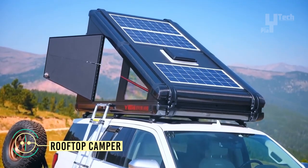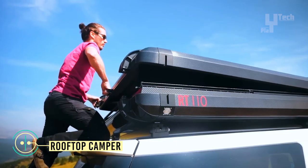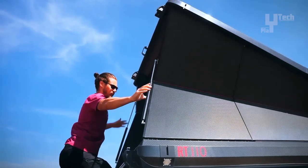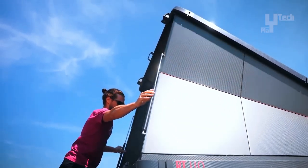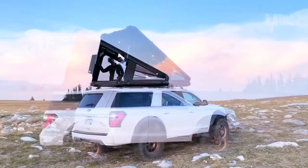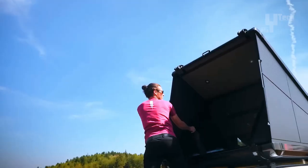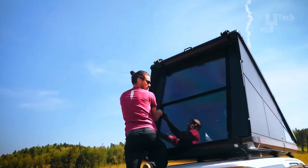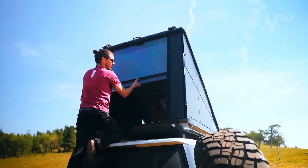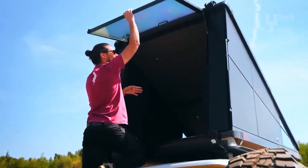A rooftop camper, also known as a rooftop tent or RTT, is a portable shelter designed to be mounted on the roof of a vehicle. It provides an elevated sleeping platform and protection from the elements during camping trips or outdoor adventures. Rooftop campers usually have windows and mesh panels for ventilation, allowing air circulation and preventing condensation build-up.